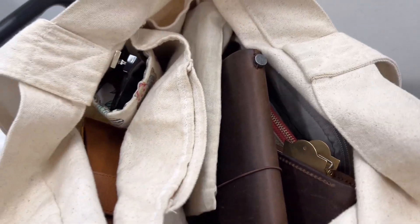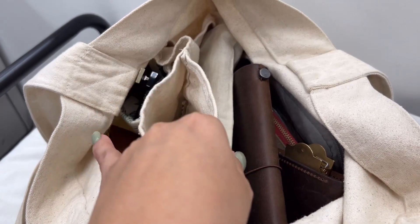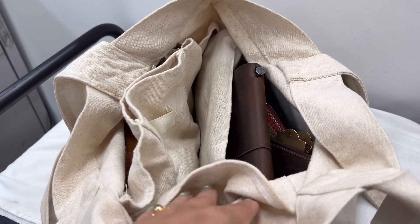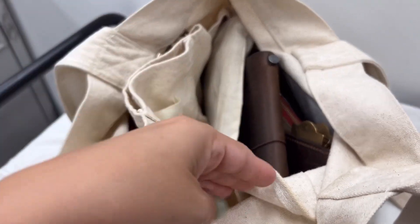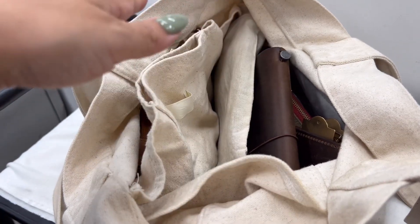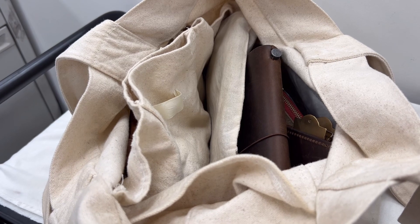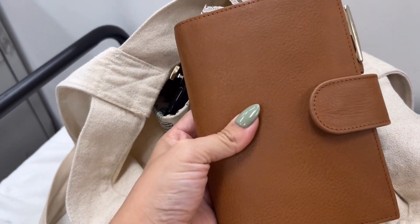I'll give you guys a peek inside. It has an organization section with a pocket where I keep my keys. It has two pockets on the sides — one goes all the way through to carry a water bottle, and the other side is closed. On one side I keep my work badge and maybe my kids' toys, and then on the other I usually leave it empty, but if I go out I'll bring my son's water bottle.